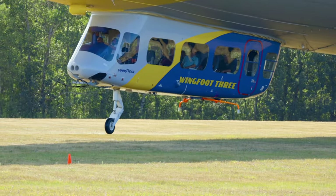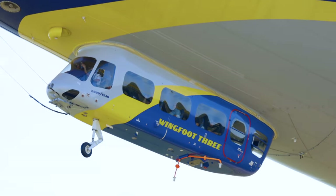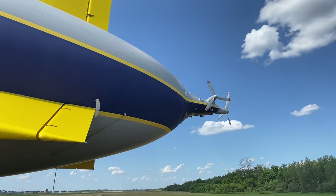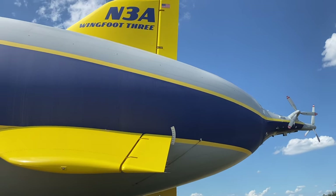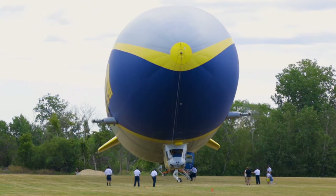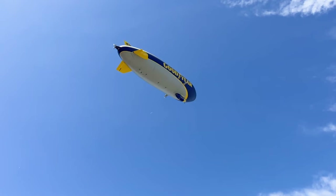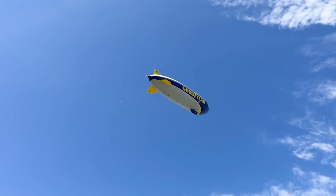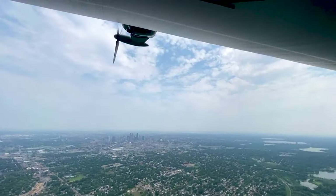We also do passenger rides and cross-country flights. The Zeppelin NT is 246 feet long, 65 feet wide, and 58 feet tall — just a bit wider than it is taller — and it holds just under 300,000 cubic feet of helium. The certified maximum altitude of the Zeppelin is 10,000 feet, though on average the airship is usually between 1,000 and 1,500 feet.